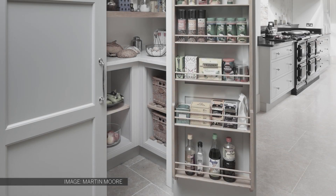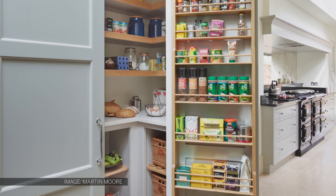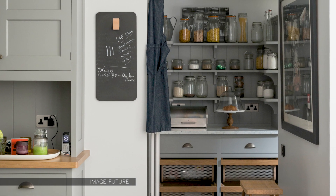If you've got a small kitchen, the concept can be scaled down very successfully. It's incredible how much a well-designed pantry cupboard can hold. Choosing furniture from the same collection for both the walk-in pantry and the main kitchen will help to create an elegant unified scheme.